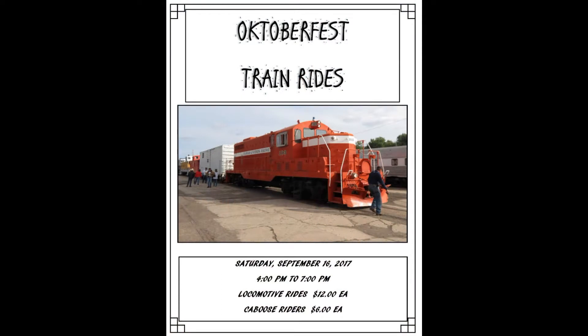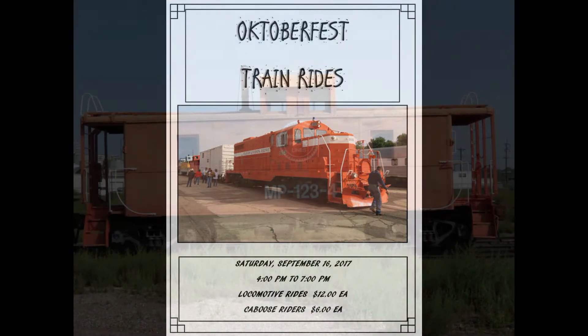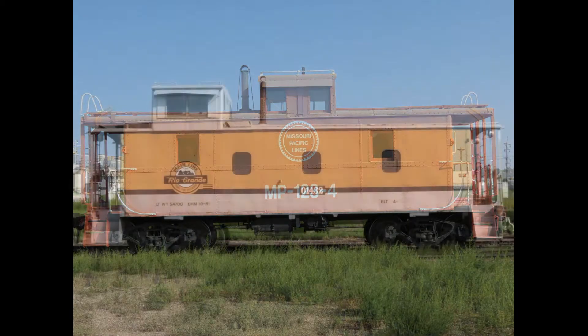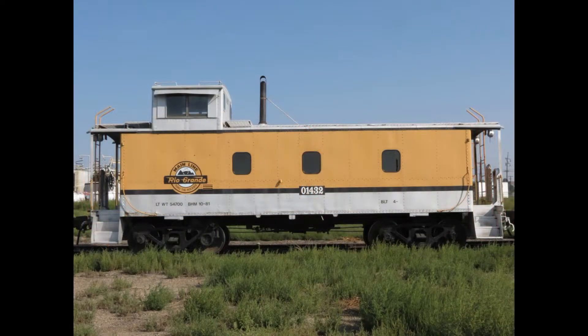Oktoberfest was just one of many Union Depot events held this year in which guests of the Pueblo Railway Museum had the opportunity to hitch a ride on a real train. But a train like this doesn't just happen — someone has to put it together, like a big toy. Let's take a quick look behind the scenes to see how that's done.